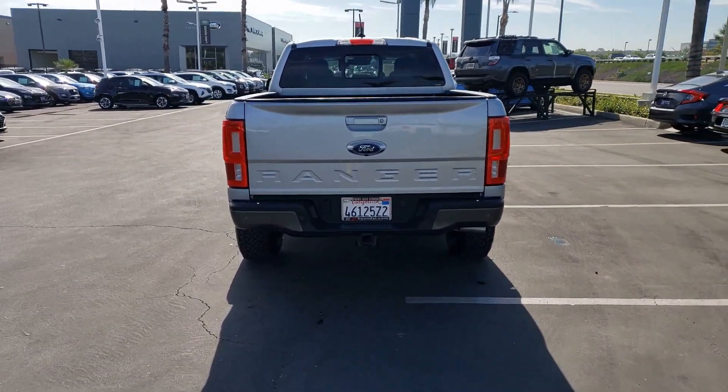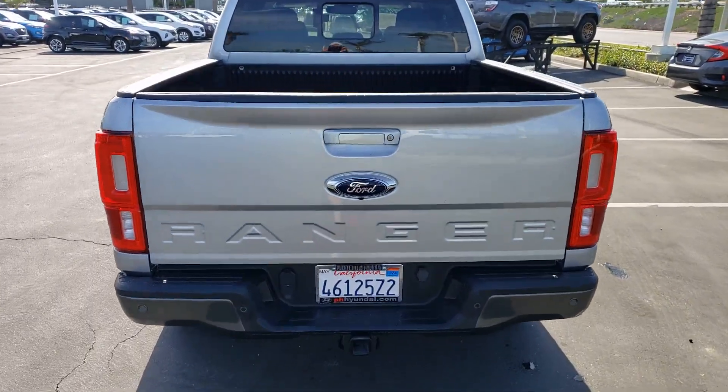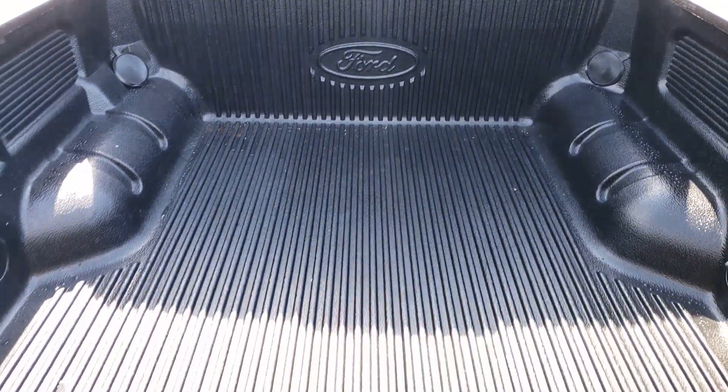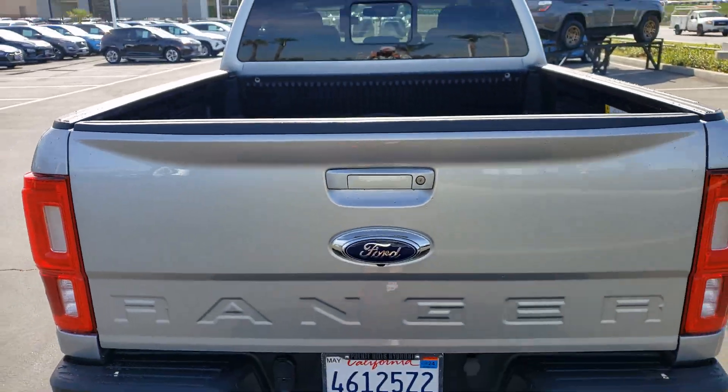With features like smart terrain management and driver assist tech, straightforward controls, and a rugged dependable build, this truck helps you make the most of your outdoor lifestyle.